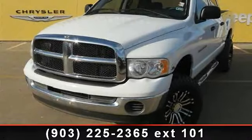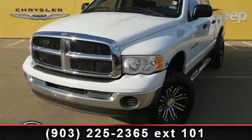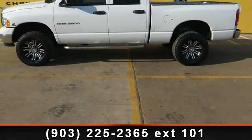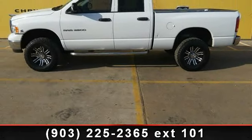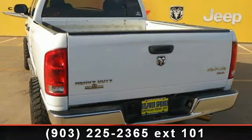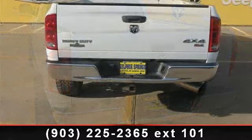Arrive in style with this 2005 Dodge Ram 2500 SLT. This may be the set of wheels you've been looking for. This vehicle comes with a reliable 6-cylinder engine, connected to a smooth shifting automatic transmission.